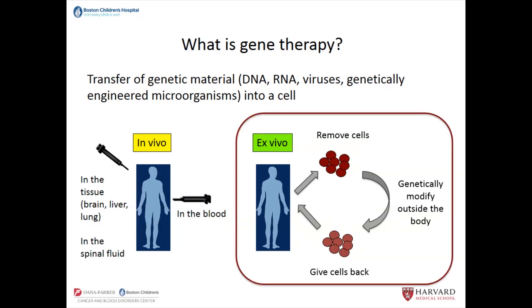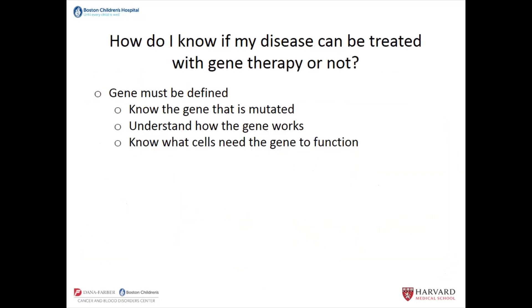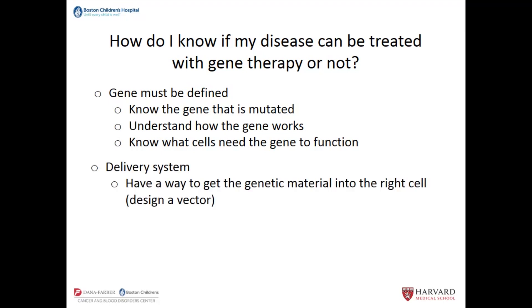When talking about gene therapy for primary immunodeficiency, we are primarily talking about ex vivo gene therapy. How do I know if my disease can be treated with gene therapy? First, the gene must be defined — and more than just knowing the gene, we need to understand something about it: we need to know the gene that's mutated, understand how it works, and know what cells need the gene to function, because the gene is present in all cells but may not be needed in one cell type or another. You also have to have a delivery system — you need to get the cells out of the body if it's ex vivo and design what we call a vector to get the genetic material inside that cell.